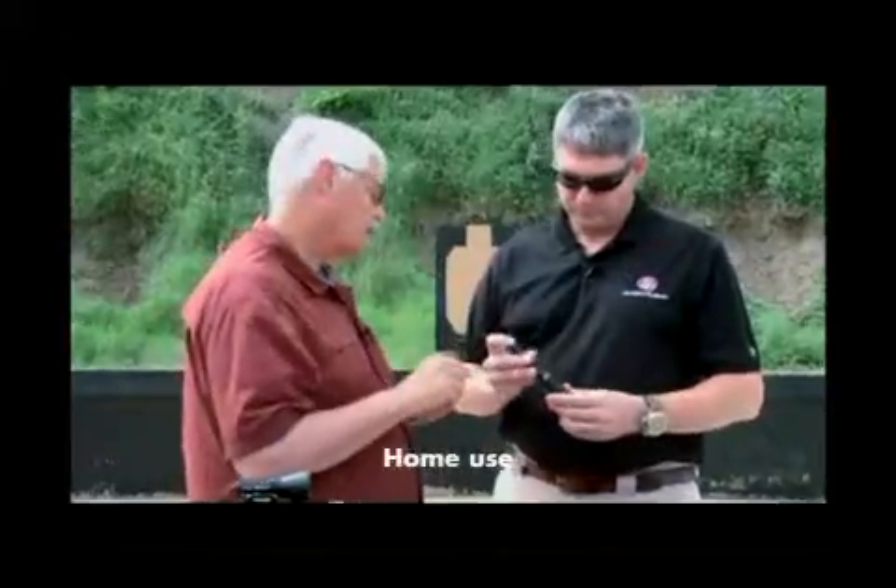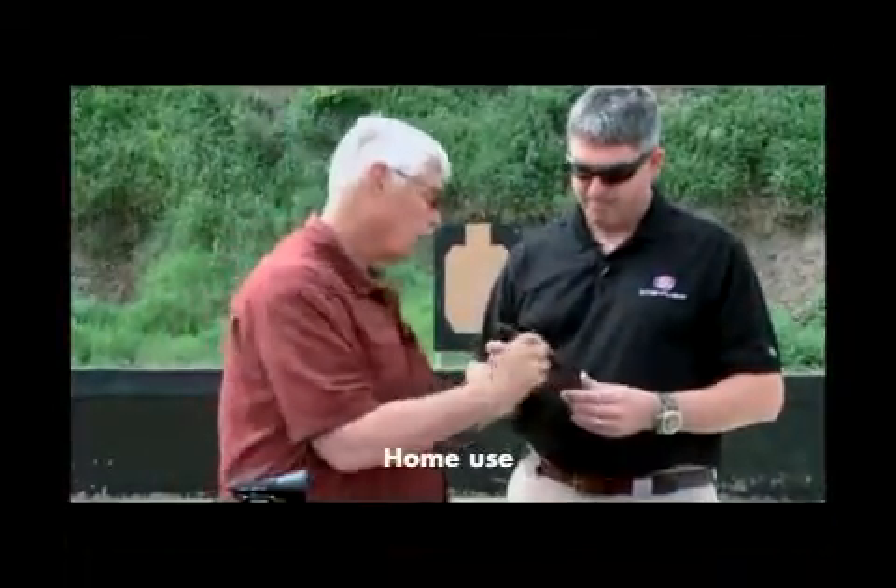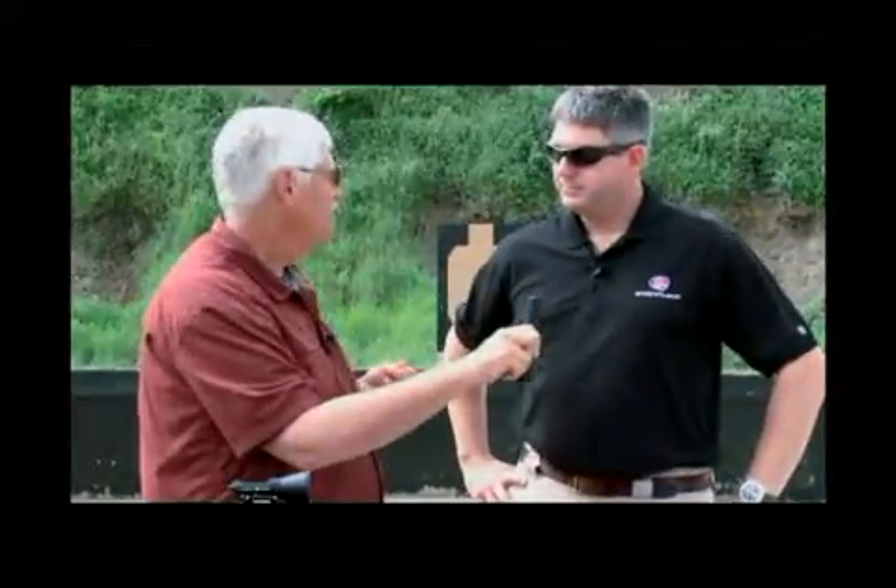Now we started out talking about concealed carry, but if you're a homeowner there's a real advantage to a rechargeable light. If the light is kept in the recharger, you don't have to worry about whether the batteries are up or not — the batteries are up. This is a light you'll be able to grab off the side of the bed or somewhere in your house and you're going to have the light no matter what.